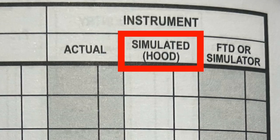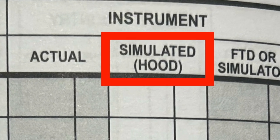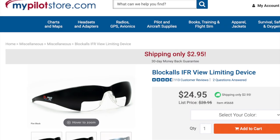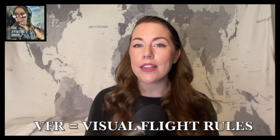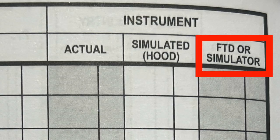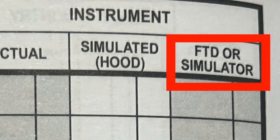Simulated hood time is time you spent flying in the actual aircraft under simulated IMC. This generally happens when you are with a safety pilot or a flight instructor while wearing a view-limiting device like foggles, operating under VFR. During this time, it's the safety pilot's or instructor's responsibility to see and avoid traffic, as you are supposed to be looking at your instruments.